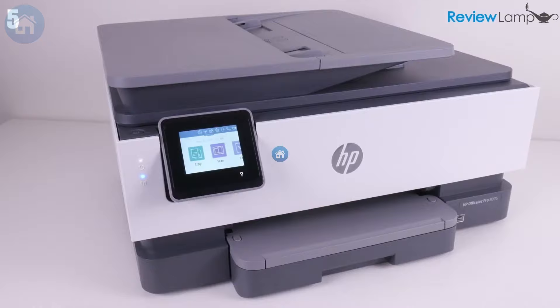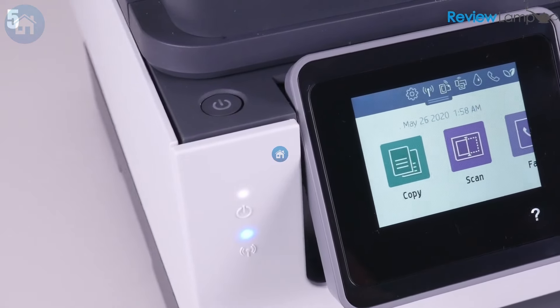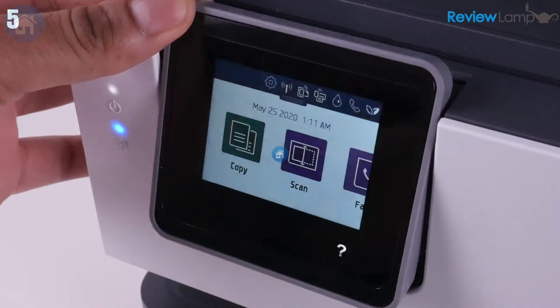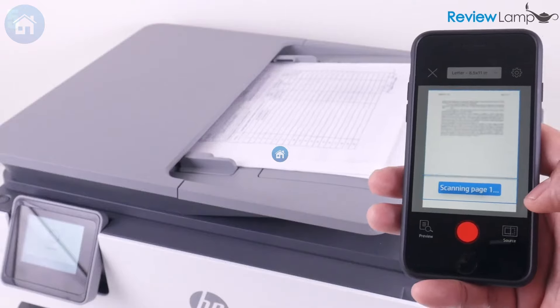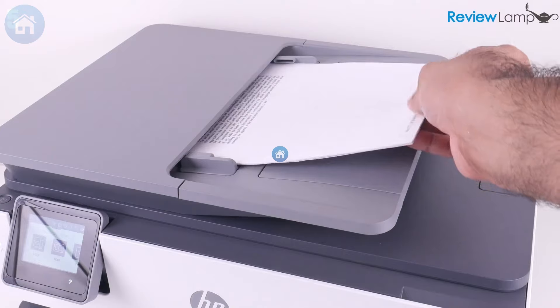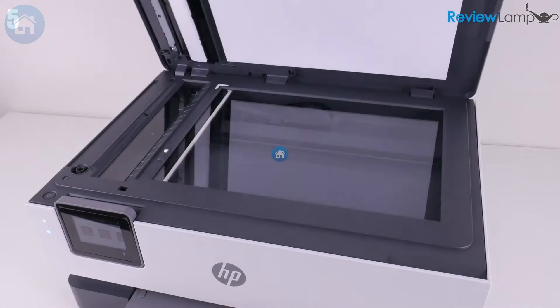With wireless functionality, you can print from anywhere in your home, so you can binge-watch and print from the couch. It prints, scans, and faxes — though it doesn't make coffee, but a guy can dream, right? A bit bulky, it might not be ideal for tiny apartments. Additionally, it can get a tad noisy and has a decent appetite for cartridges, so budget accordingly.